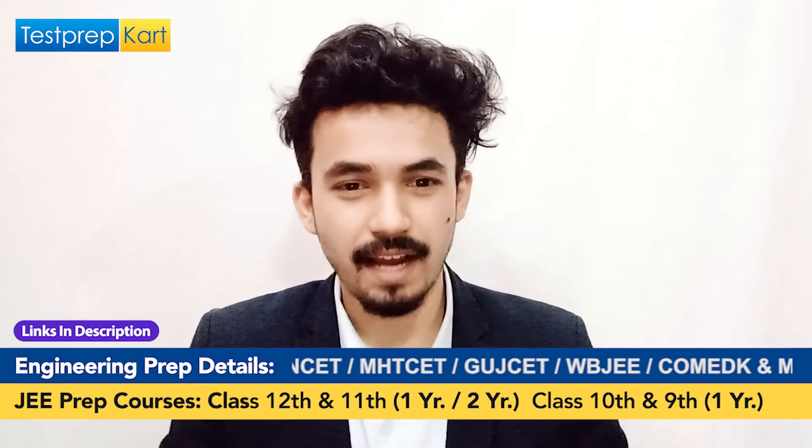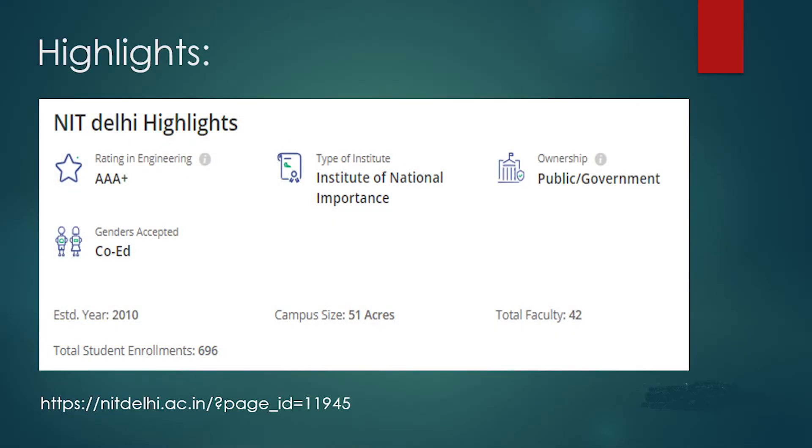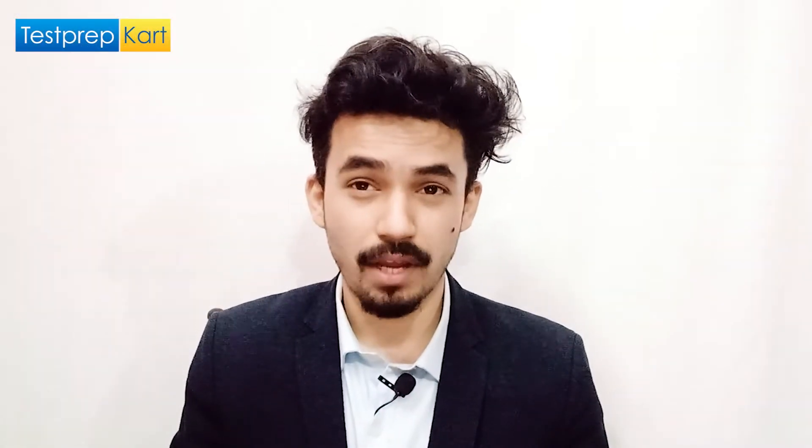NIT Delhi has a Triple-A Plus ranking and is a college of national repute — a public or government college. The campus size is 51 acres, located in the heart of Delhi. The faculty strength is 42, total enrollments each year is 696, and it was established in the year 2010, making it a recently established NIT. You can visit the official site at www.nitdelhi.ac.in for more information.